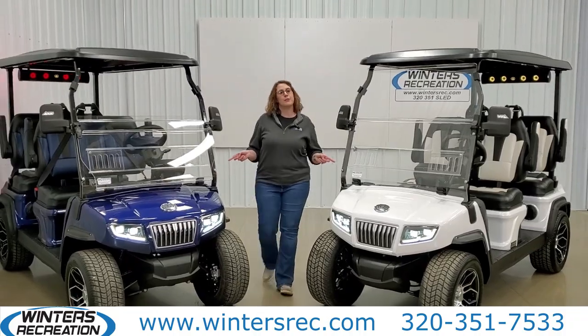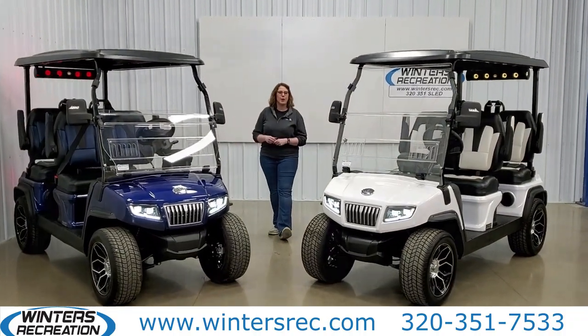First big thing you'll notice on these is the four forward-facing seats with foldable armrests.